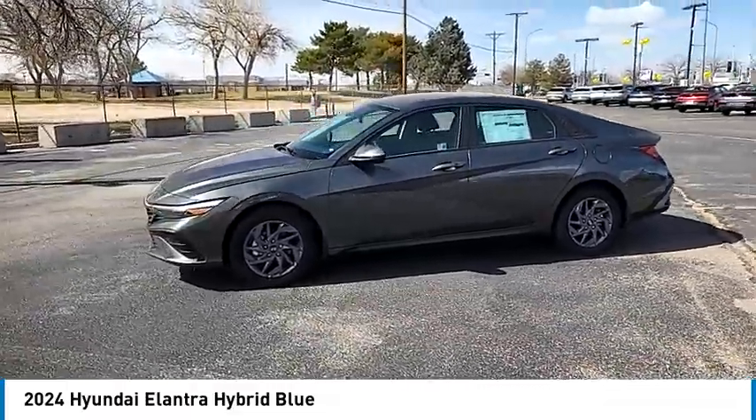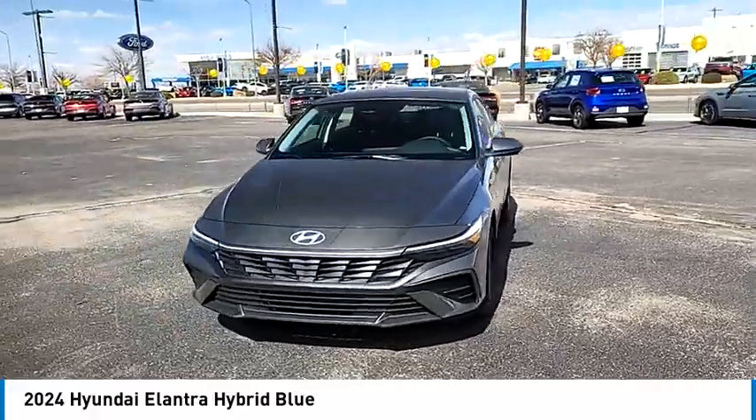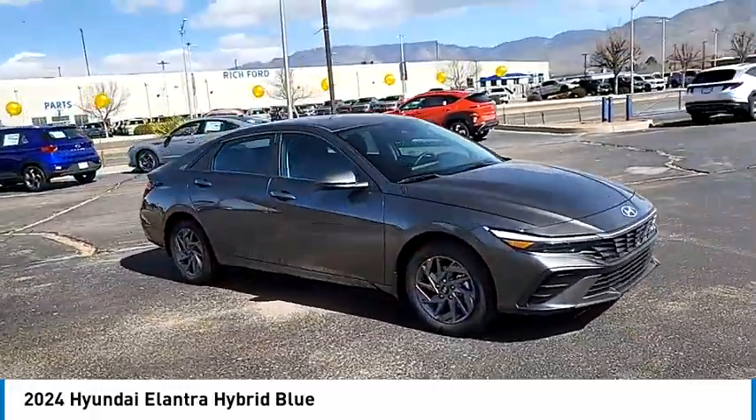This vehicle has less than 100 miles. Here are some of this vehicle's great options: tire pressure monitor, blind spot monitor, heated mirrors, electronic stability control.